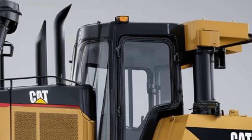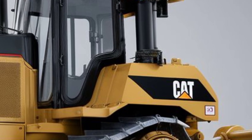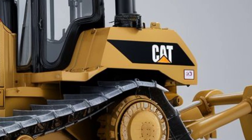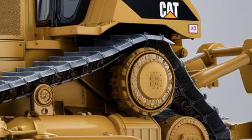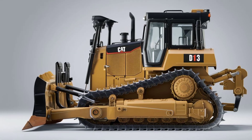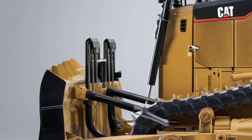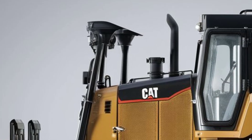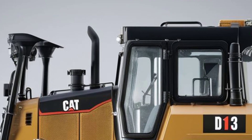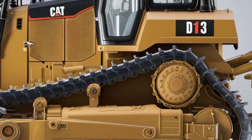The grill is larger than before, improving airflow to keep the machine cool during long shifts. Caterpillar's logo sits proudly at the center, and you'll notice dual exhaust stacks that give it a serious industrial presence. The wide tracks are built for superior traction on all surfaces — whether it's mud, rock, or loose soil. Caterpillar has also integrated enhanced LED work lights all around the machine, improving visibility during night operations or in low-light conditions.